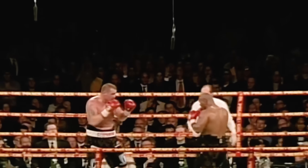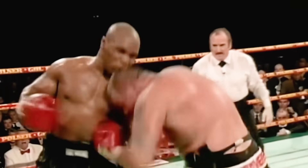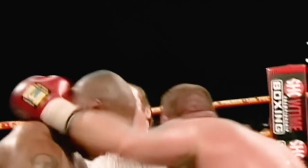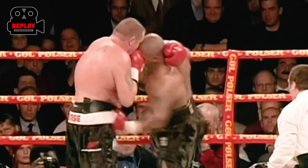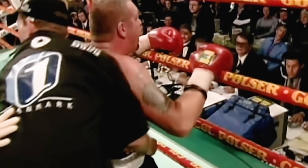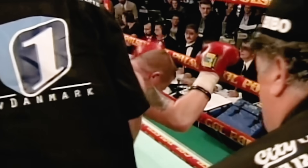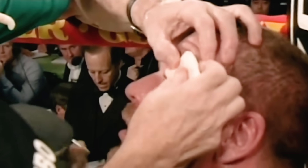Hey, how do you feel, Brian? 'You're beautiful, baby.' 16 seconds to get through. Nielsen looking to make it to the bell. A low blow there — a low blow and Brian Nielsen doubled over, going down to his knees right in front of us. He'll have five minutes to recover.